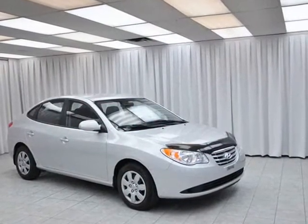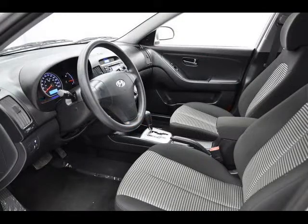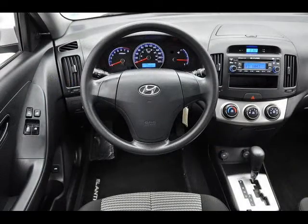The words economy sedan can sometimes mean cramped little car, but in the case of the Hyundai Elantra, that just isn't so. The Elantra has much more space than meets the eye. It's surprisingly roomy for passengers and for cargo.